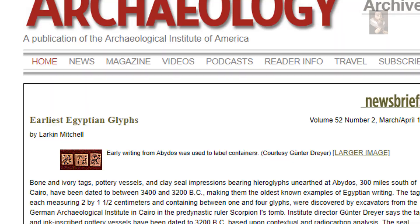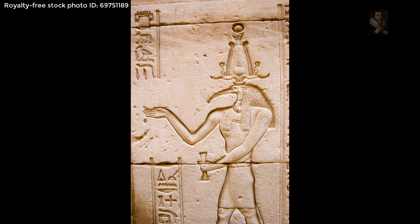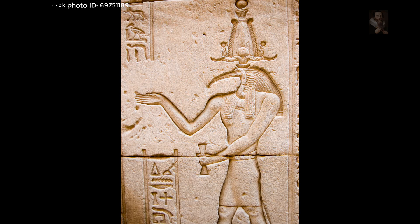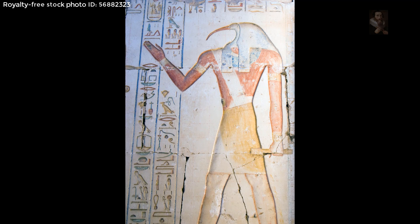Thoth is the Egyptian god of writing, magic, wisdom, and the moon. He was one of the most important gods of ancient Egypt, alternately said to be self-created or born of the seed of Horus and from the forehead of Set. Worship of Thoth began in lower Egypt in the pre-dynastic period and continued through the Ptolemaic period, marking Thoth's veneration as among the longest of any Egyptian god or deity from any civilization.